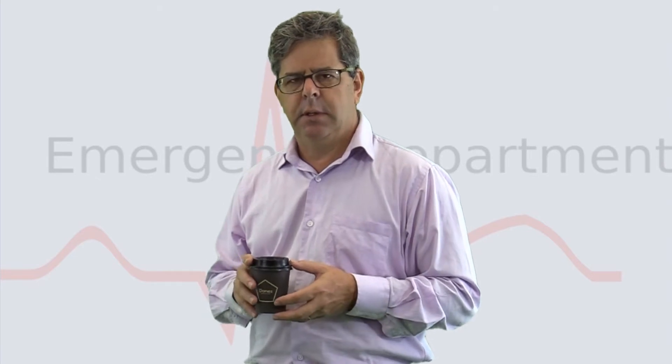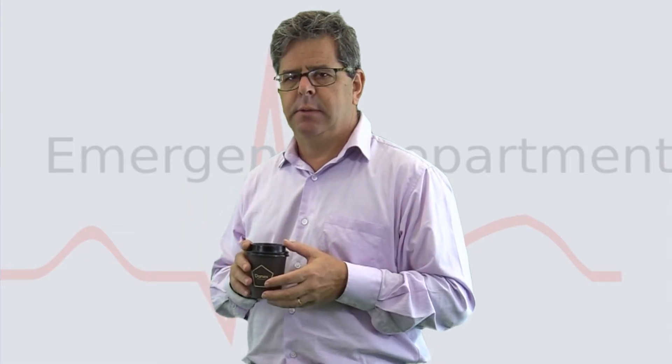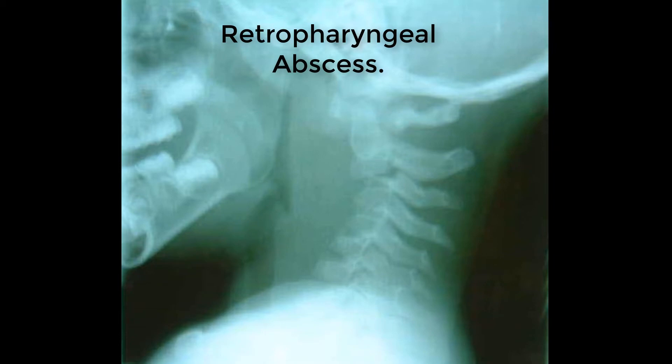Here's an interesting x-ray. It's been taken on a child with high fever and drooling. There's no history of trauma. What do you reckon it shows? Well, there's a massively enlarged retropharyngeal space. It looks dislocated at C2-C3, but that's just pseudosubluxation with a bit of demineralization of the anterior longitudinal ligament. What do you reckon the cause is? I'll give you an extra point if you can tell me. Retropharyngeal abscess.